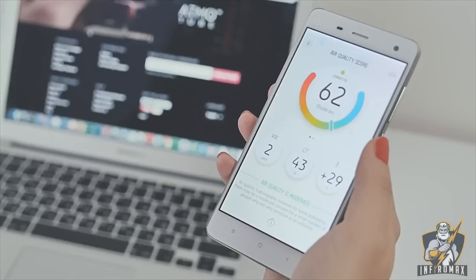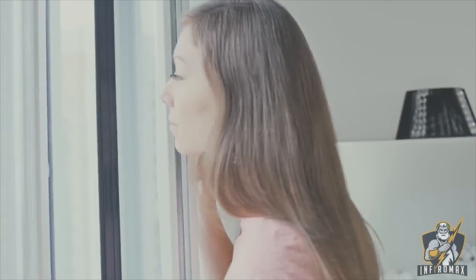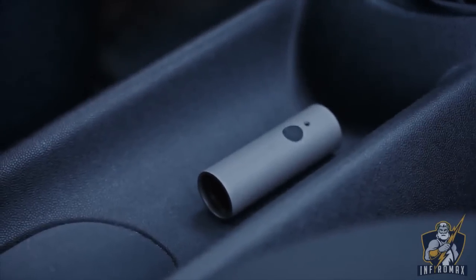With Atmotube, it's easy to track the pollution around you and understand what you can do to breathe better. In the big cities, we are often exposed to air pollution outside too, but we are always too busy to pay attention to it.